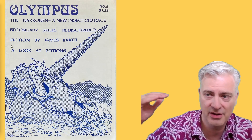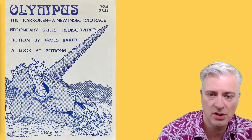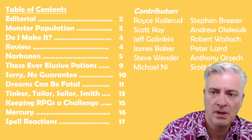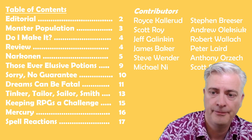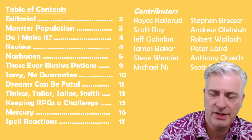Really cool. And as it says on here, we've got a new race, some secondary skills, fantasy fiction, a look at potions, and a bunch of other stuff. Let's take a look at our table of contents. Editorial, monster population — where to put your monsters in your campaign — rules for jumping in AD&D, review of a game, the Narkonnen which are the insectoid race, those ever-elusive potions, a little bit more information for the dungeon master.